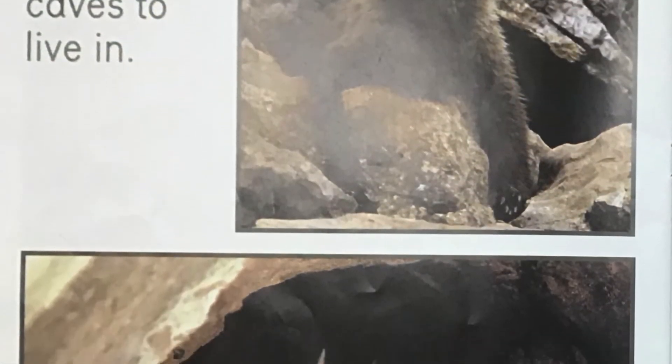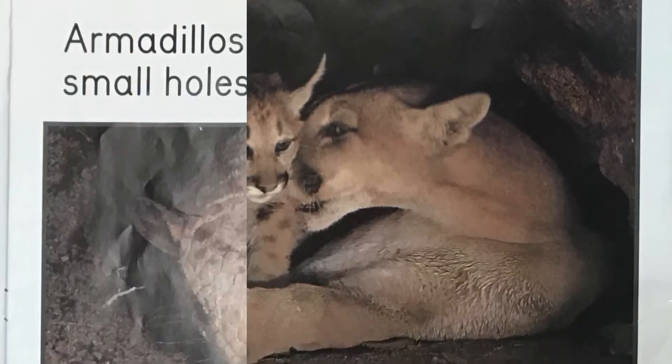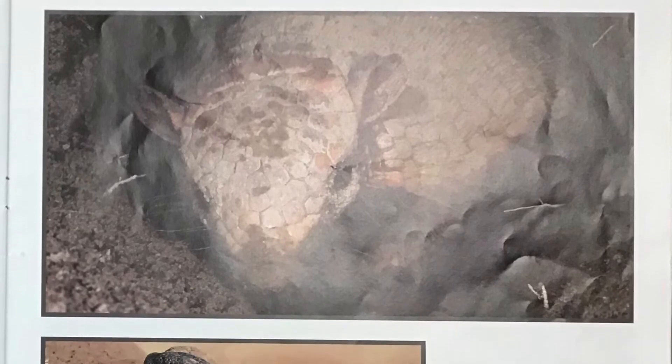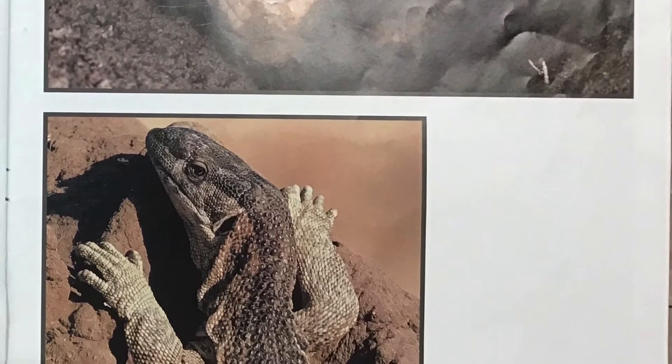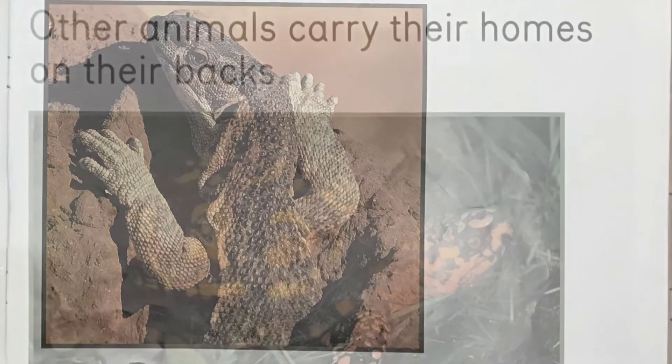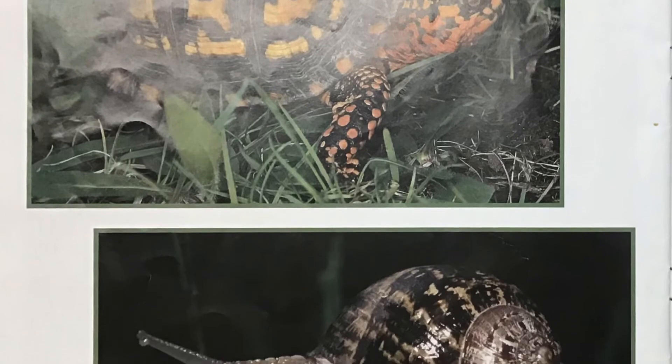Bears and mountain lions find caves to live in. Armadillos and lizards find small holes to live in. Other animals carry their homes on their backs.